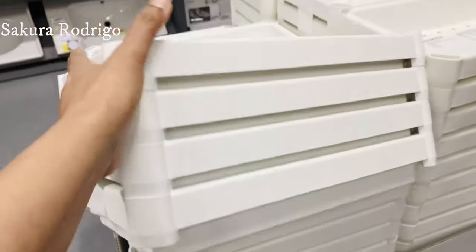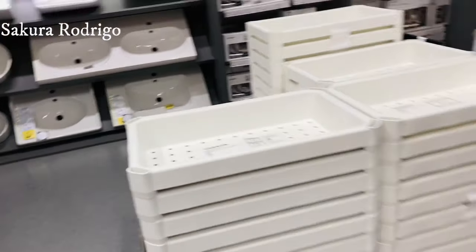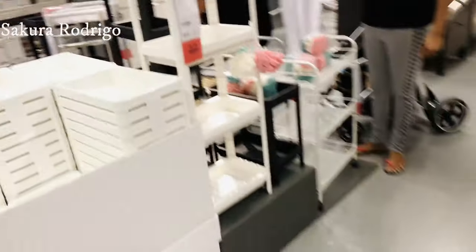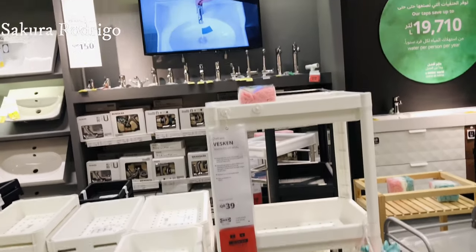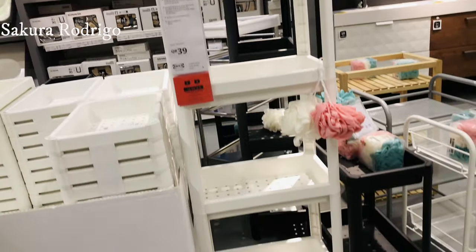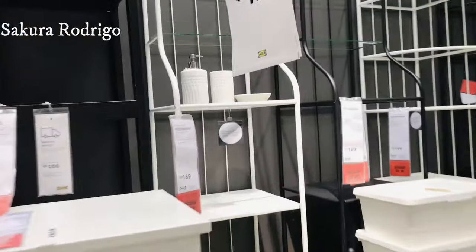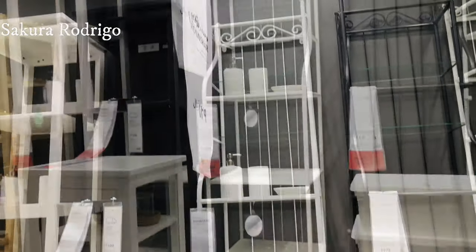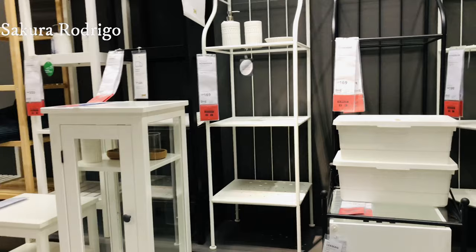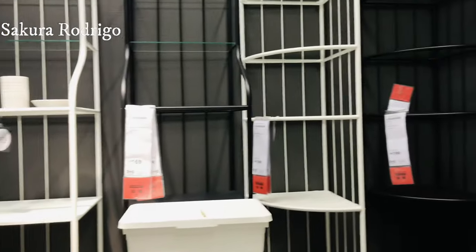I will put it here. Look at this. This is a spice rack. This is a bathroom rack. I will put it in the bathroom.